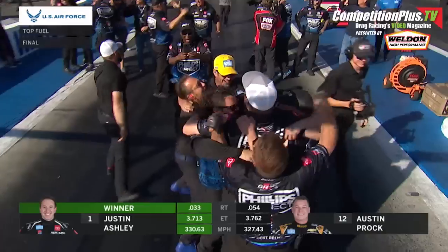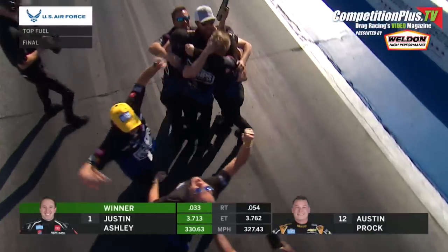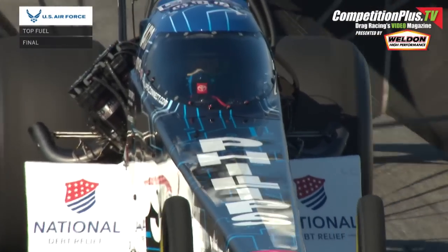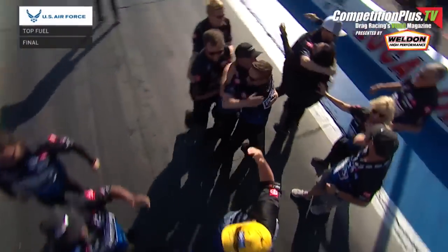Austin Prock was .54 in the tree, goes 3.76-2 at 327. It is hateful. It is scary. It is everything your mom ever told you to be afraid of about top fuel drag racing.